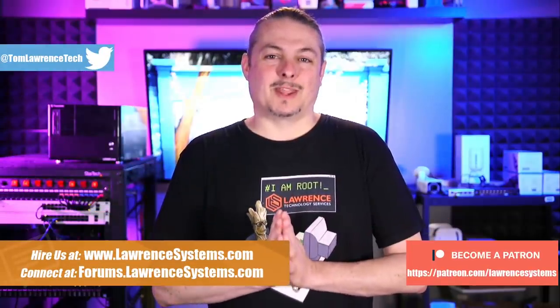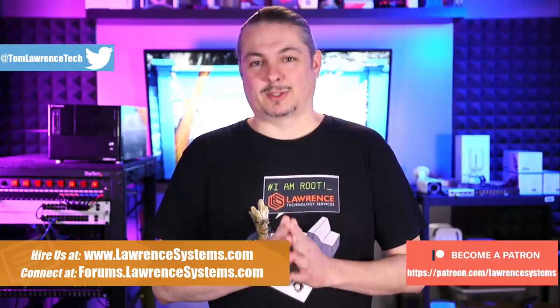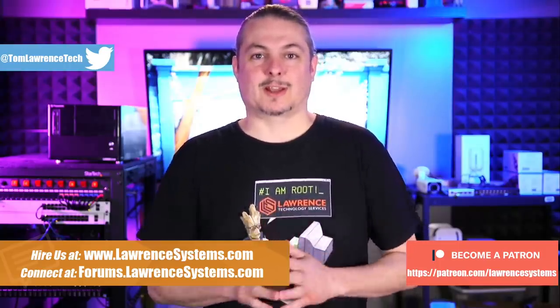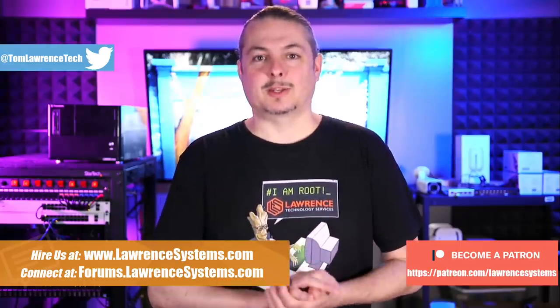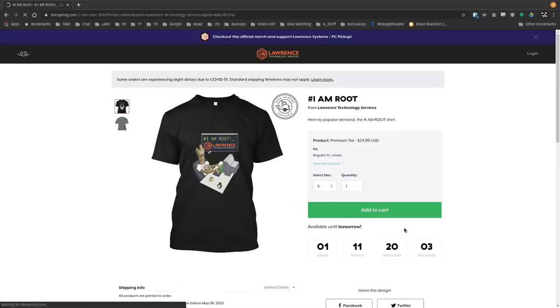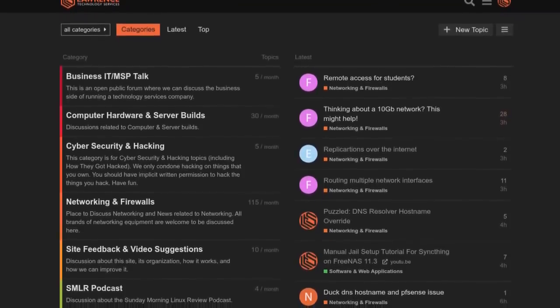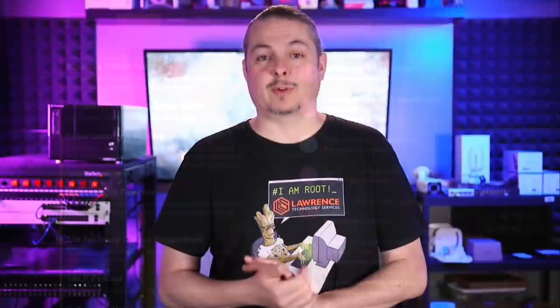You may have a different opinion, but I want to share how we do it. If you'd like to learn more about me or my company, head over to lawrencesystems.com. If you'd like to hire us for a short project, there's a Hire Us button at the top. There are also affiliate links below for deals and discounts, a Patreon link, a swag store for shirts and other items, and our forums for in-depth discussions and video suggestions.